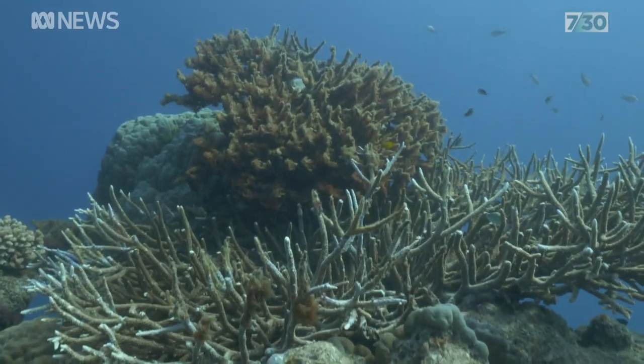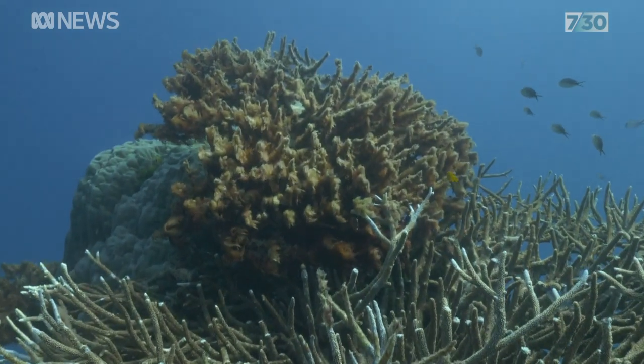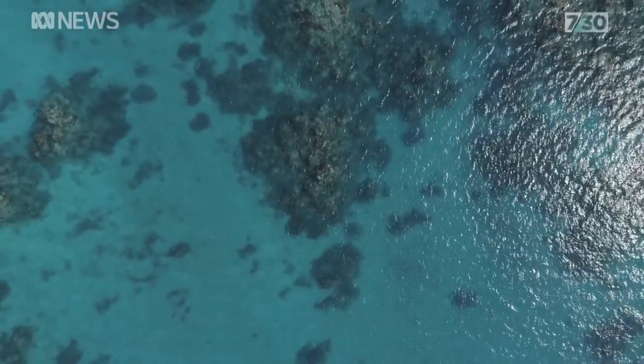I'm very concerned about the future bleaching impacts on the reef. Climate change is very real. It is impacting the Great Barrier Reef. When bleaching events get more frequent, we're putting a lot more pressure on that system to recover. And that's why we need to act now.